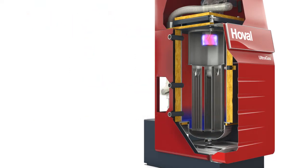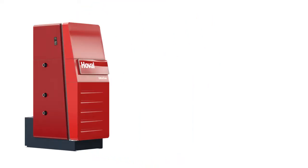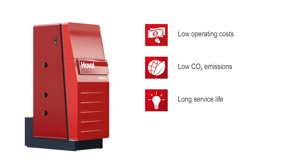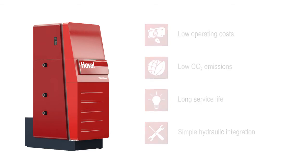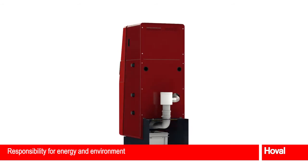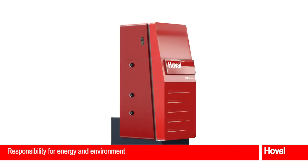Heating with a Hoval Ultragas system delivers many advantages: low operating costs due to maximum efficiency values; low CO2 emissions due to clean combustion; long service life due to high-quality materials and robust design; and simple hydraulic integration due to top technical performance. The Hoval Ultragas is one of the best choices for taking a responsible approach with a condensing gas boiler for energy and the environment.